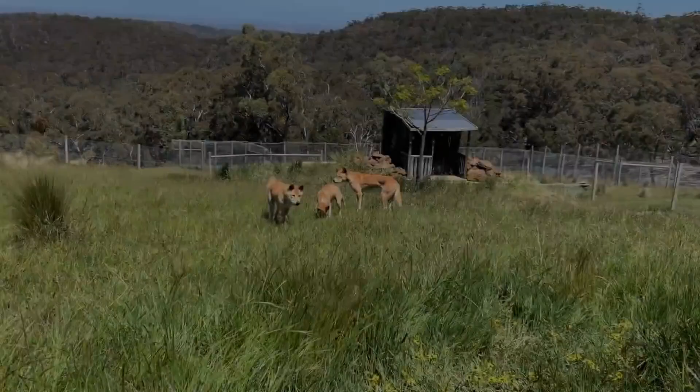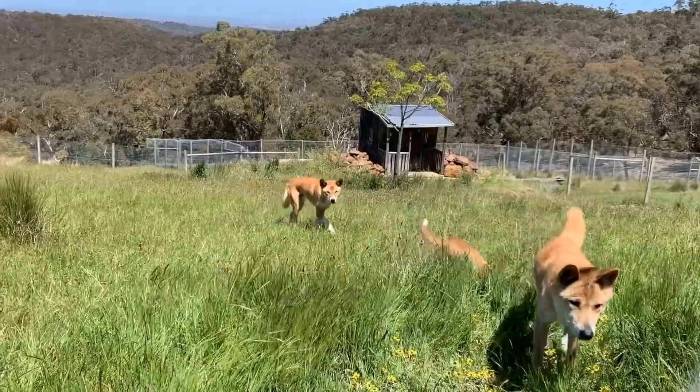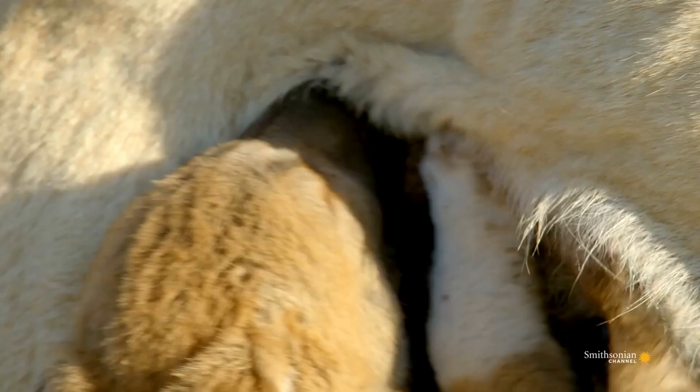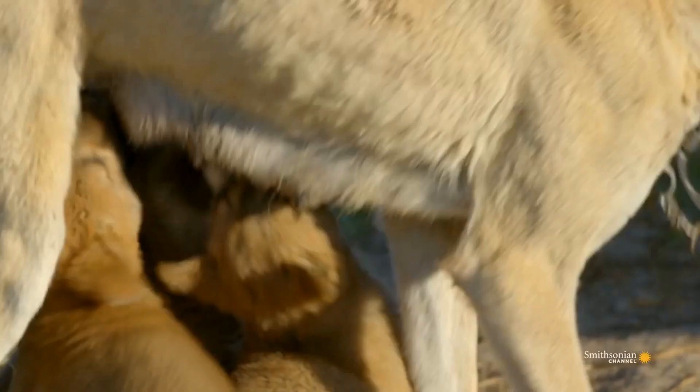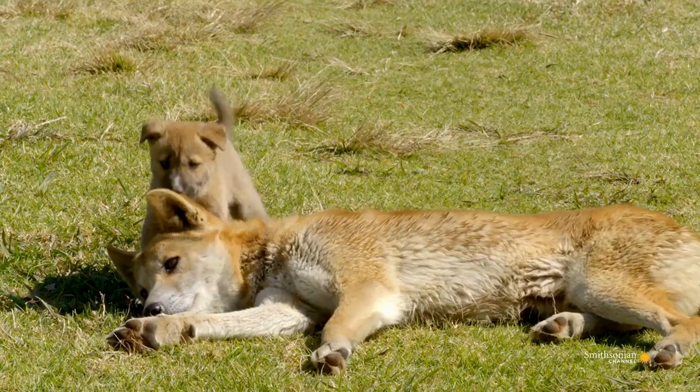The dingo breeding cycle takes place only once a year and lasts approximately three months, usually from March to June. The gestation period is 63 days, and the litter size ranges between four and six puppies. The puppies may leave the group as soon as they are weaned, or remain with the family group for up to a year.